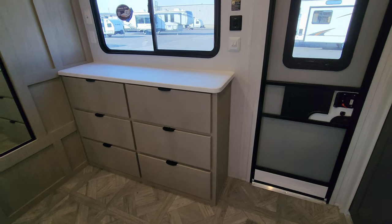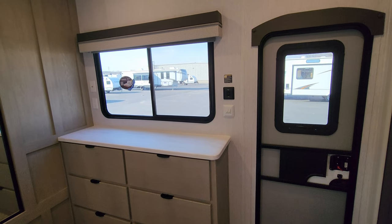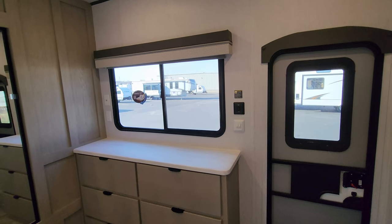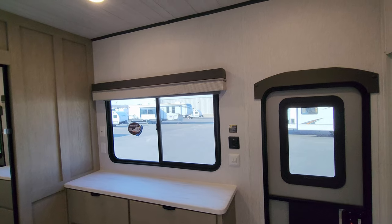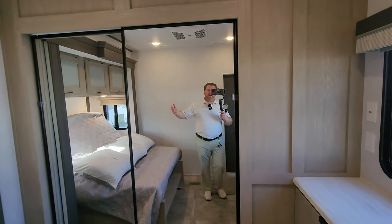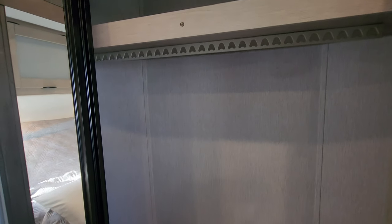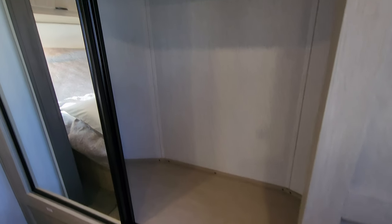There's a dresser area with TV hookups so you can set a TV on the dresser or mount a smaller TV up above the window. You have a big mirror and a closet behind this area — a hanging closet on each side with shelf space up above, making it a pretty decent sized overall closet.